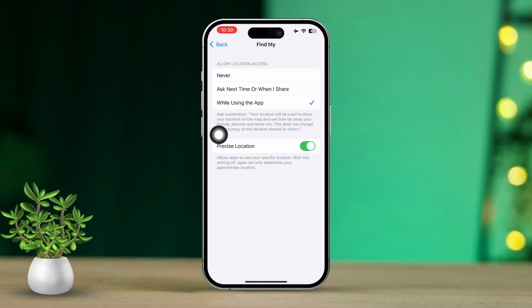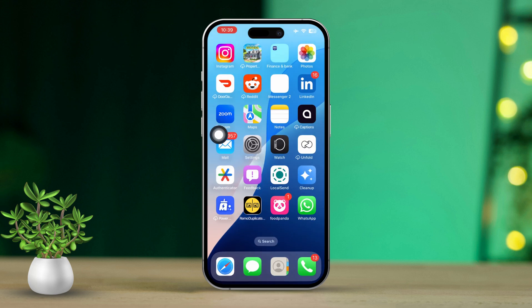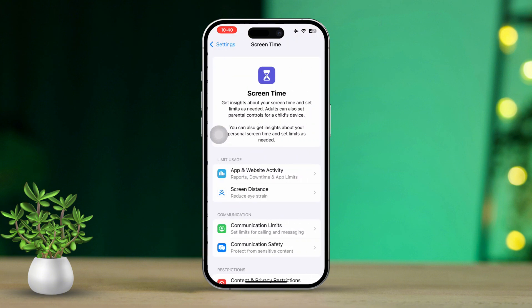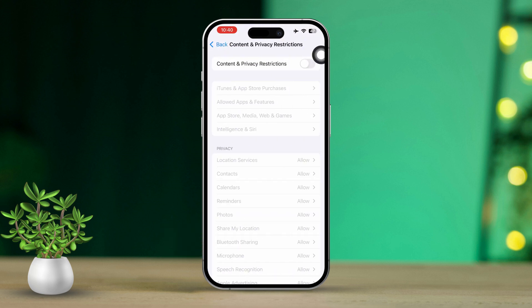This should resolve your issue, but if you're still having trouble, let's try some additional solutions. Solution 1: Turn off Content and Privacy Restrictions. Open the Settings app on your iPhone. Scroll down, then tap on Screen Time. Scroll down again, then tap on Content and Privacy Restrictions. Now turn off this feature.